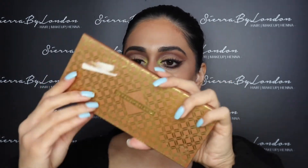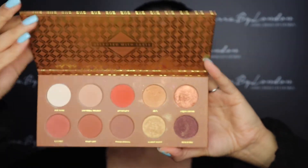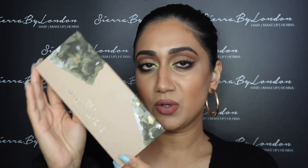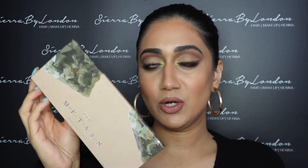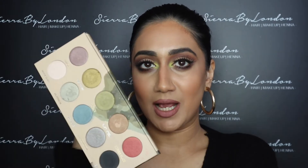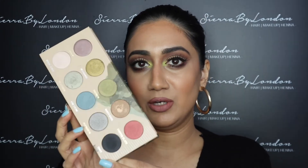Next I want to show you the Caramel Melange palette — also great for everyday and glam. Zoeva also has a Metals palette, so if you're more into a metallic look, this is really good for you as well, perfect for a glam look.